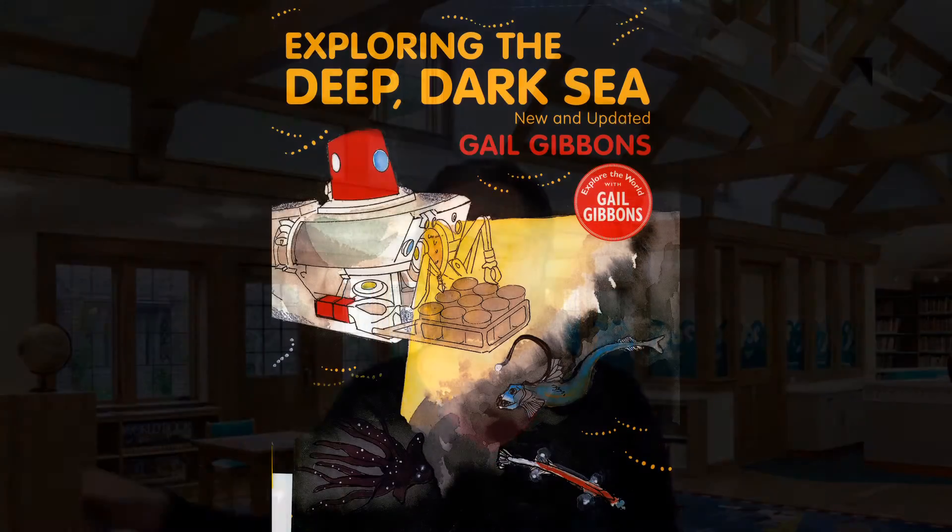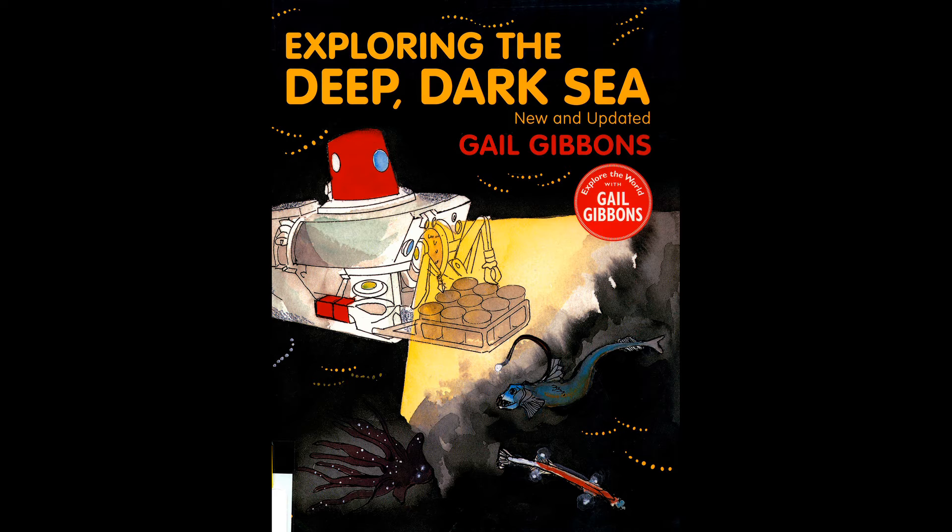Next I have Exploring the Deep Dark Sea, New and Updated by Gail Gibbons. A lot of you are probably familiar with Gail Gibbons' nonfiction. She writes for very young children, so this would be preschool to kindergarten age to start, but it can go up to older kids as well. She is doing a lot of new editions — new and revised — so we're getting rid of some of the old stuff, adding new content, and replacing some things that have disappeared.